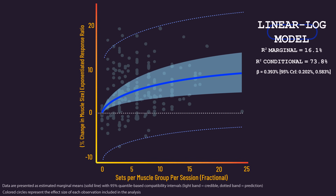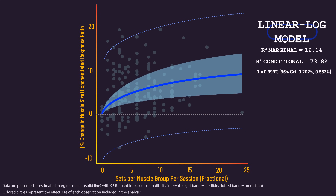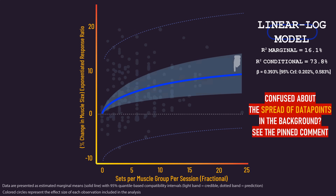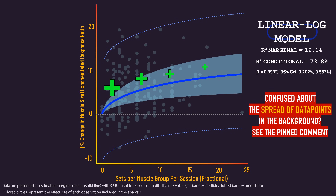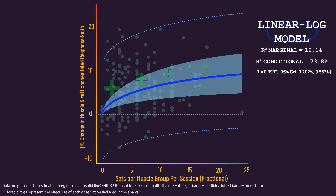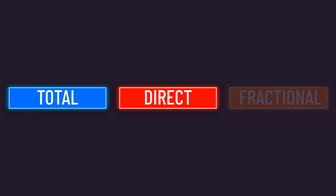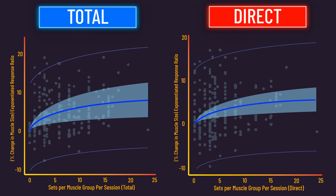Here was the relationship between sets per muscle group each session and growth, showing that higher sets generally produce more growth with no clear sign of a plateau. That said, there were diminishing returns — each additional set produces more growth, but the amount of extra growth decreased with each added set. If you dislike the fractional method of counting sets, you may be interested to see graphs displaying the findings with the total and direct-only methods.